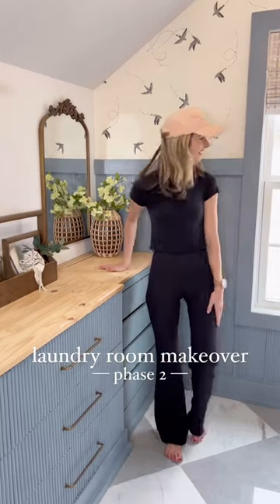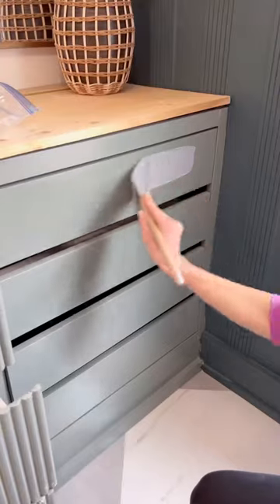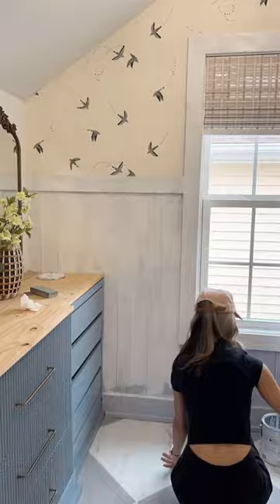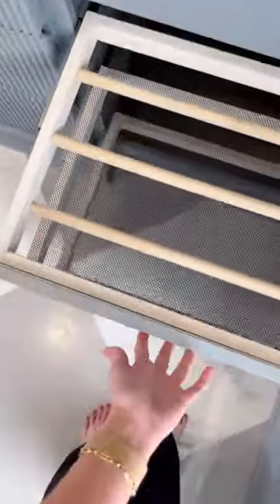Phase two of our laundry room makeover is underway and I got started with what I thought was going to be a really quick and easy paint change and wallpaper edition. Who knew blue paint would be this difficult to choose? I ended up going with Display by Magnolia for both the cabinets and the wall, and so far I really like it.